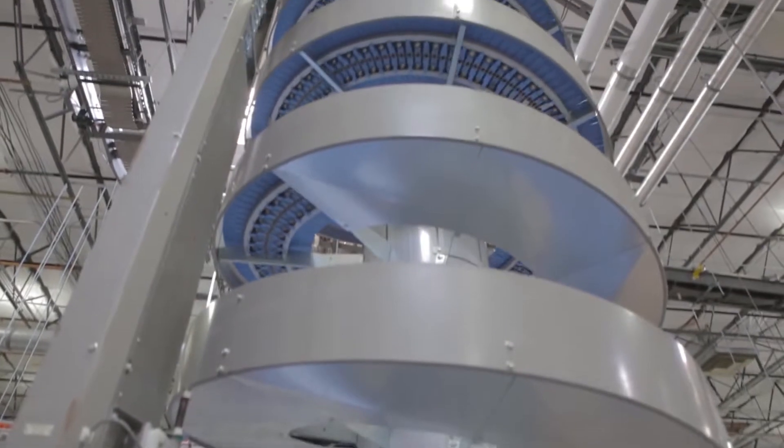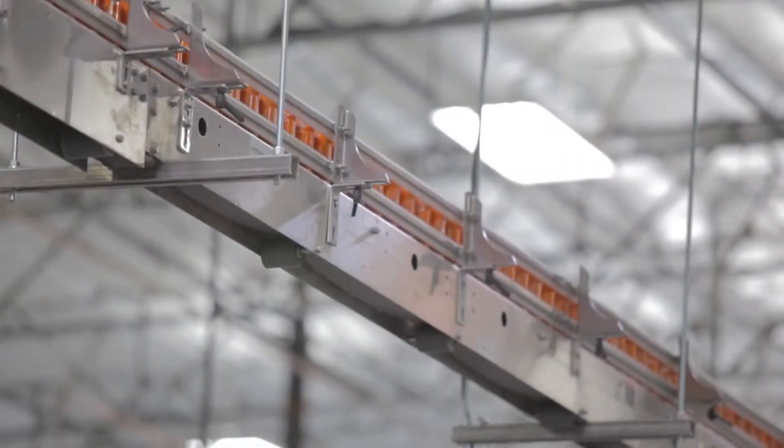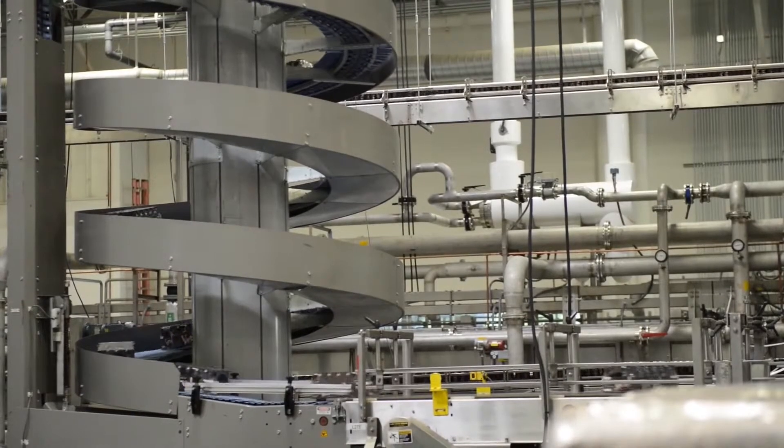The canning line was added in order to process Body Burn and Verve. With this upgrade, we now have a daily capacity of more than 1 million cans.